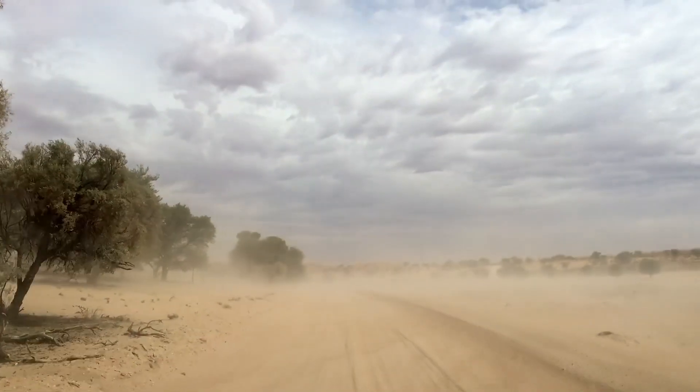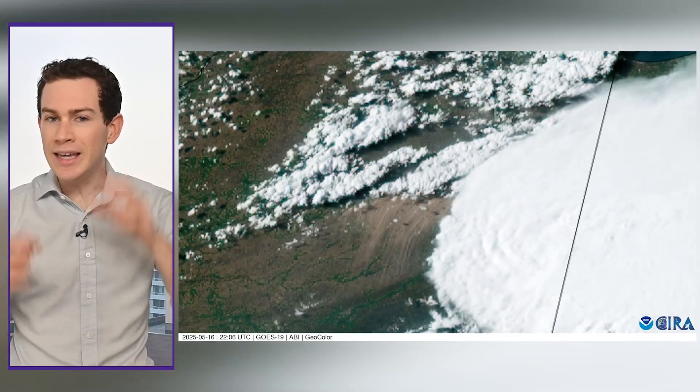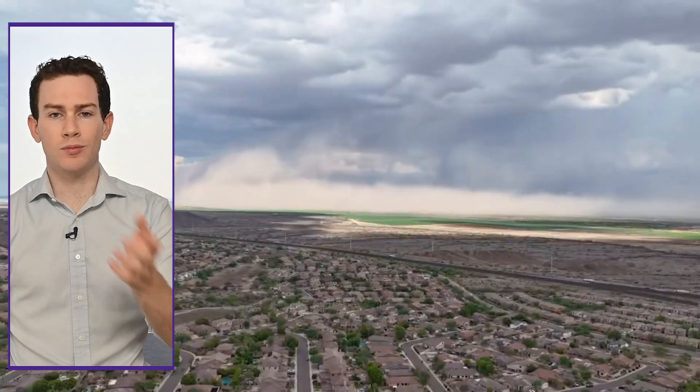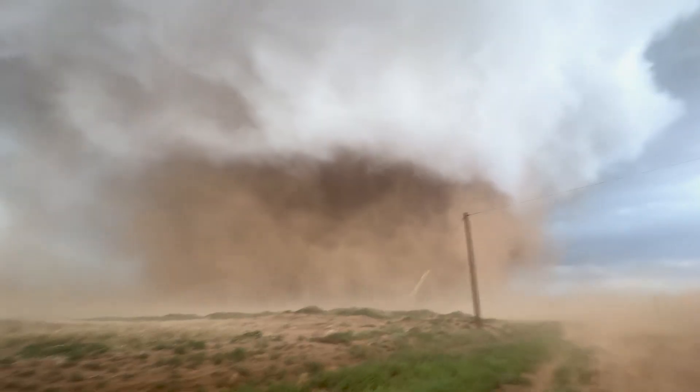Then we have generic blowing dust. We see this a lot in the spring across the central states, even all the way up into the Chicago area. It usually happens with big low-pressure systems — when we swing in either a cold front or a dry line, the winds kick up on the backside of low pressure and you pick up dust. This can even happen on a small, localized scale. Take May 1, 2023, in Montgomery County, Illinois: winds blew dirt from a farm across Interstate 55, causing a 72-car pileup that unfortunately killed seven people.